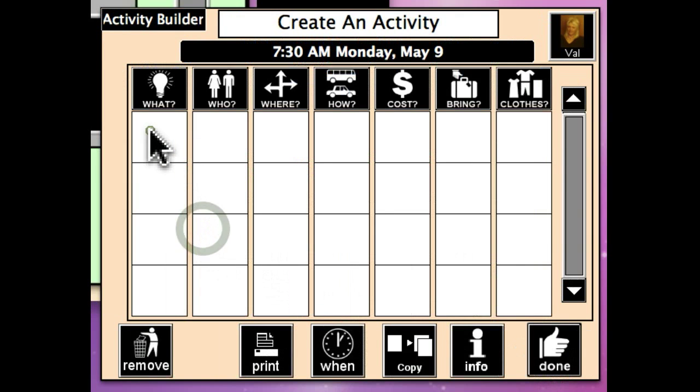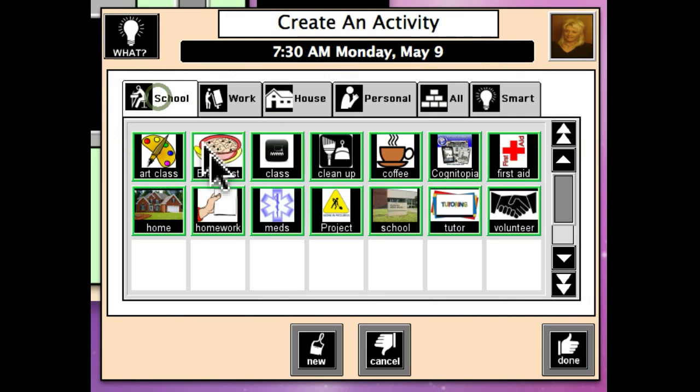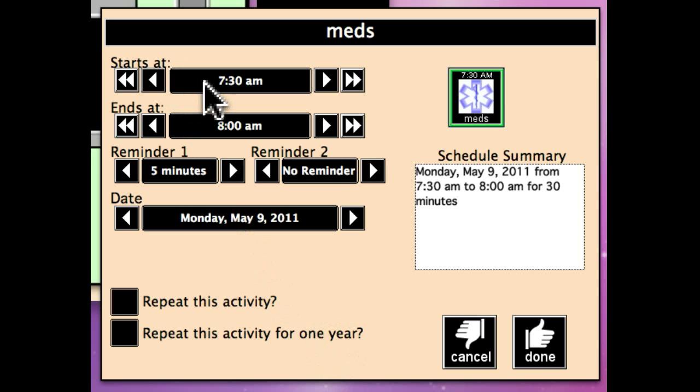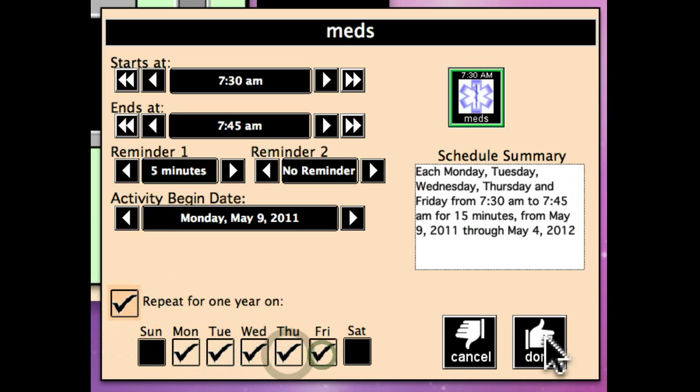Now let's help her with a reminder that she needs to take her meds. I picked the school filter because she particularly needs to be prompted in the mornings before she leaves for school. We're going to schedule meds from 7:30 to 7:45 — giving her 15 minutes to transition from breakfast to taking her meds. We'll give her a little prompt and reminder, and we're going to repeat this activity for one year, because this is a consistent thing for her.